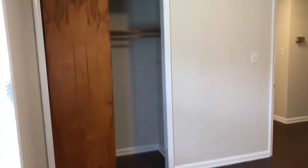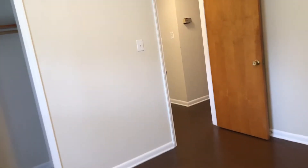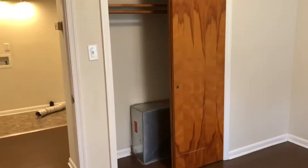The two smaller bedrooms should be able to fit a queen bed, a desk, and a dresser. This one would probably be more comfortable with a twin and a full.